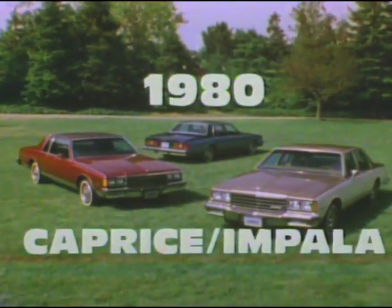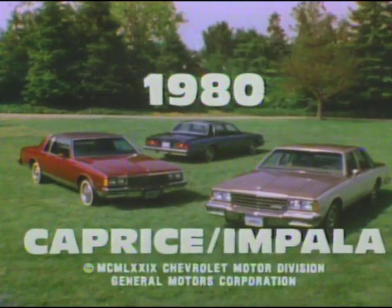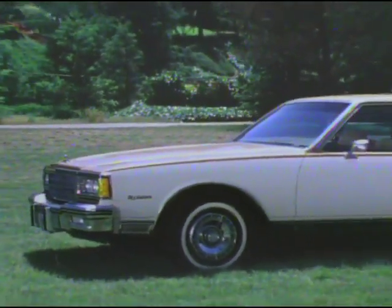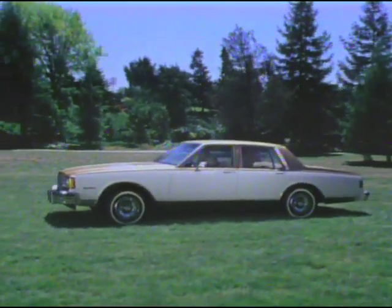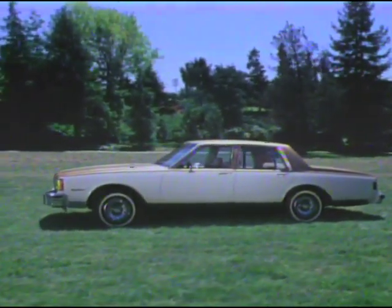The new 1980 Chevrolet, the latest edition of America's best-selling version of a full-size car. The new 1980 Caprice Classic Sedan, like all Caprice and Impala models, offers a new exterior appearance, front to back. A car for today's energy-minded world. A great new design that's a blend of form and function.